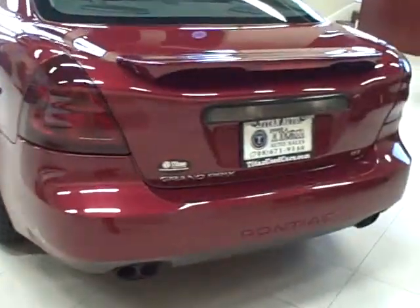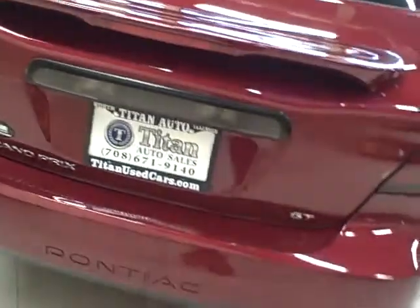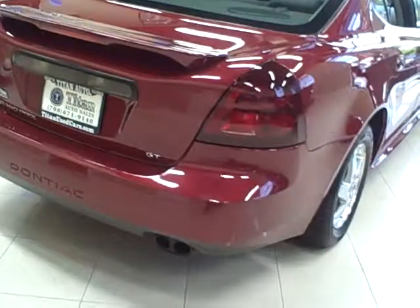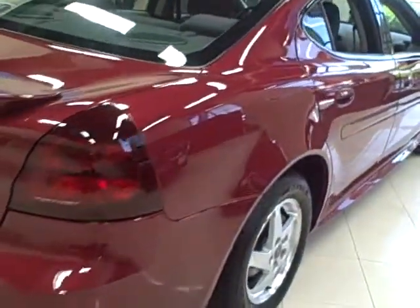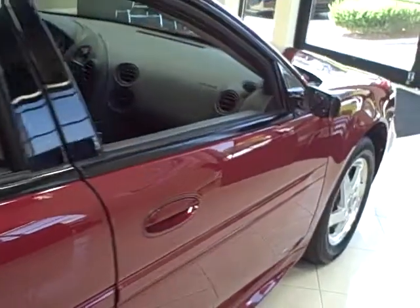It comes equipped with 16-inch alloy wheels, power functions, and safety features like fog lights and child seat anchors. This Grand Prix gets great fuel economy with 30 highway miles per gallon.